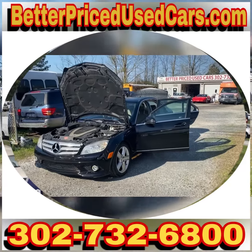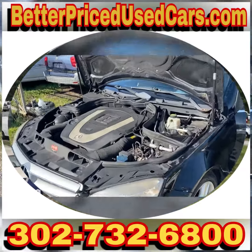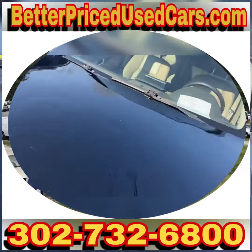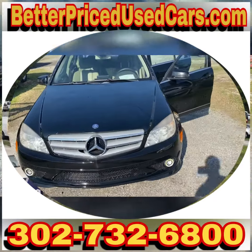You are looking at a 2010 Mercedes C300. This has the three-liter six-cylinder, runs quietly. The AC is cold — I was just in there. It's a good looking car, it really is.